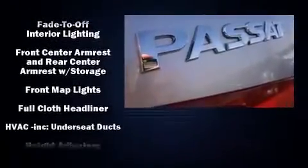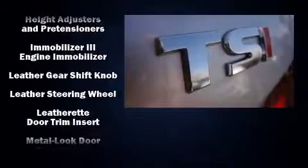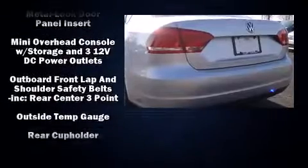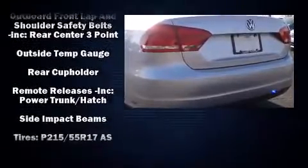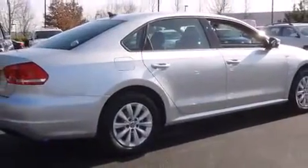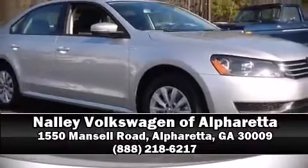Air conditioning and premium sound drive six speakers, providing you and your passengers a sensational audio experience. In the event of a rollover collision, side curtain airbags provide additional protection for outboard seated passengers. Stop by our dealership or give us a call for more information.